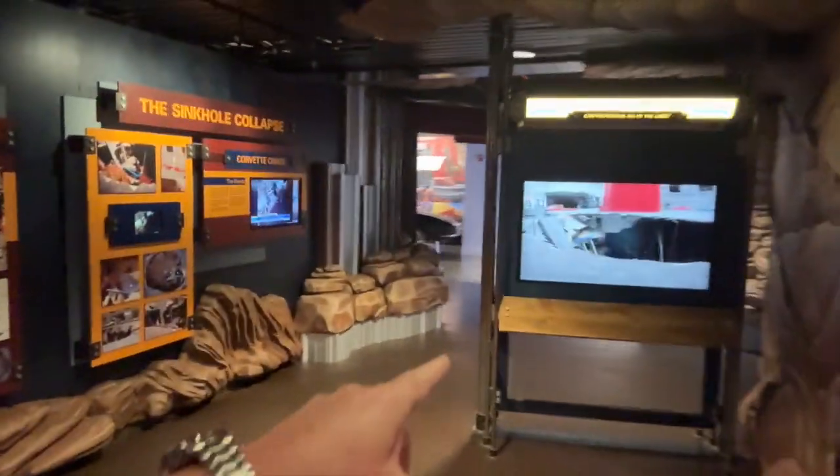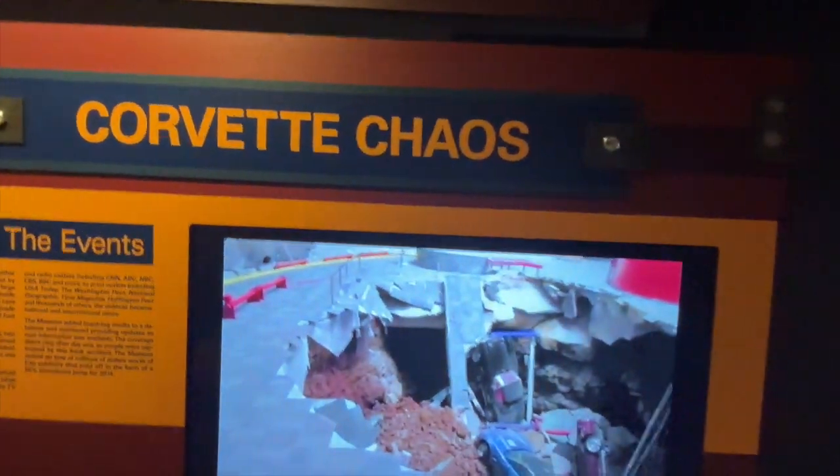You can kind of see there was news coverage of it, and it opened up right in this big hall. So I go back here to go into it and they filled it in. It's covered. It's nowhere to be found. There's no sinkhole. I thought they just would have left it. Disappointing.